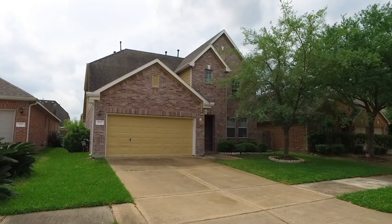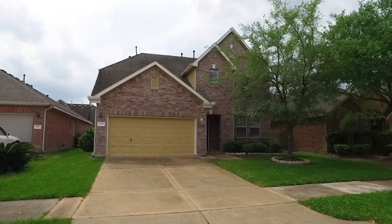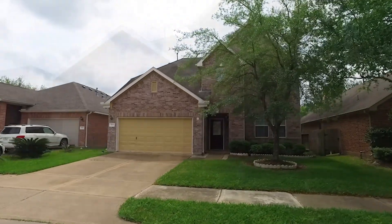Welcome to Richmond, Texas and the walk-through video tour of this gorgeous home built in 2008. There are five bedrooms, three full and one-half bathrooms. It stands two stories with a two-car attached garage. This gorgeous home is in a great neighborhood.